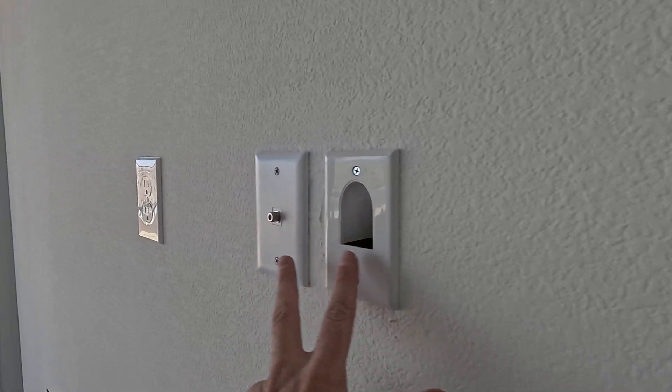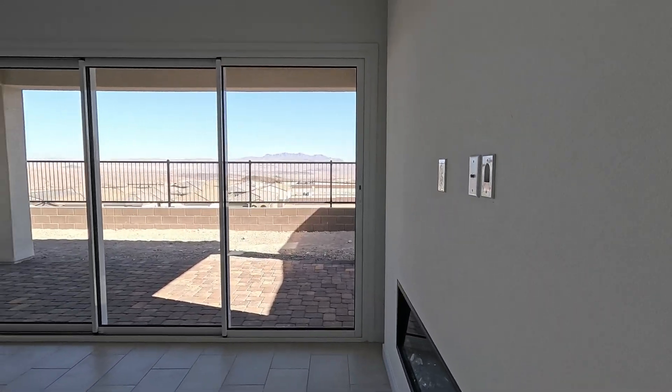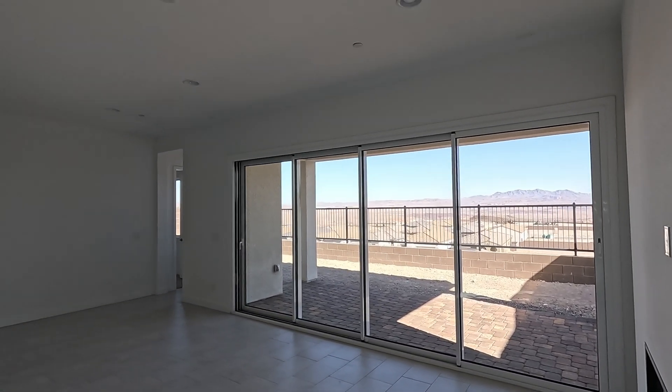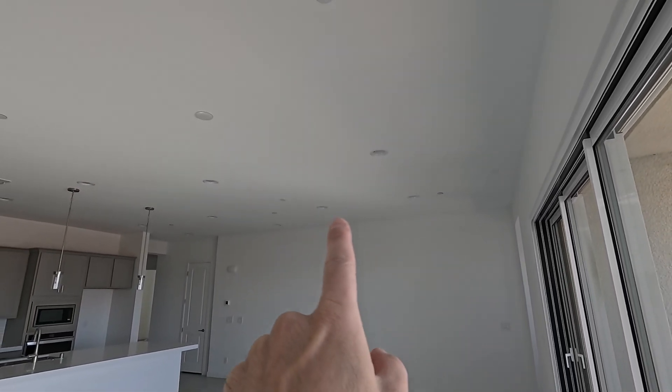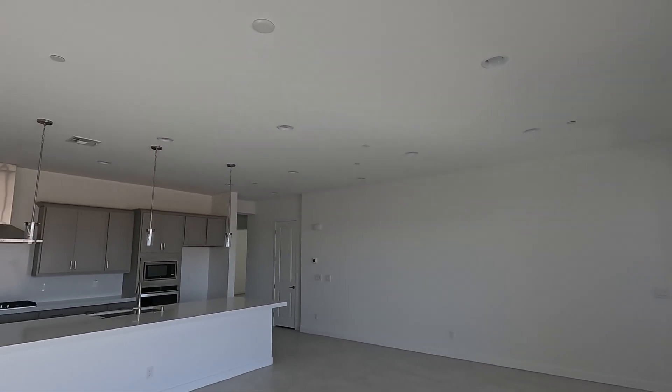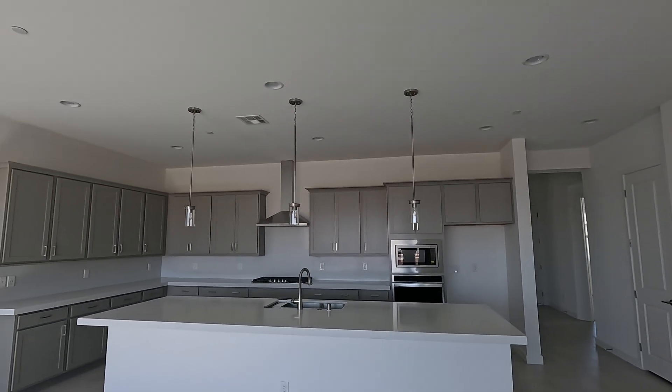TV pre-wires with the smurf tubing, power up top — love it. Four-pack LEDs over the great room. So we're standing in the great room: four LEDs, a fan and light pre-wire, two lights over the dining, and it looks like six LEDs total on the ceiling plus three pendants.